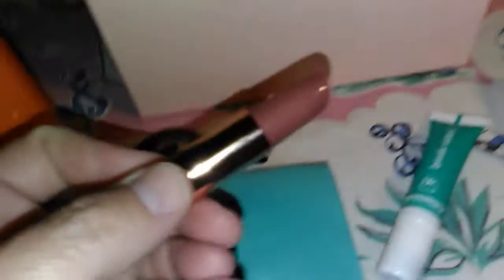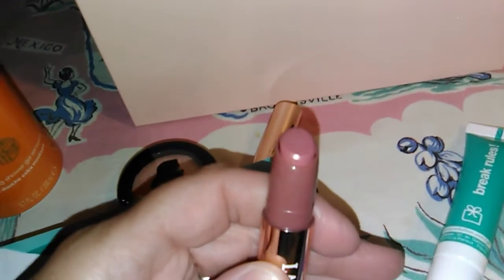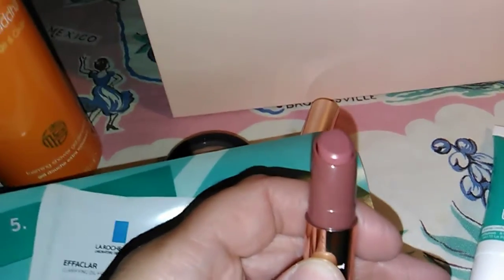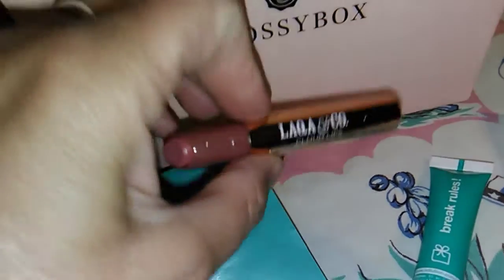Next is the Lacquer and Co lipstick in Daydream. This full size is $17, and it is also a full size.